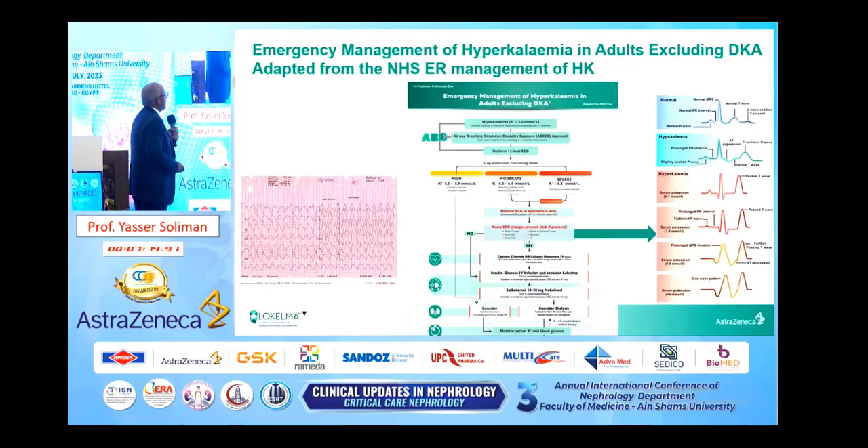This is an algorithm suggested for management of hyperkalemia. ABCDE as emergency treatment. After that, we classify the patient into mild, moderate, and severe hyperkalemia according to the serum potassium level. At the same time, if there are ECG changes — starting from peaked T-wave up to sine wave or VT — passing through these stages, I'll stress on this part of the algorithm.